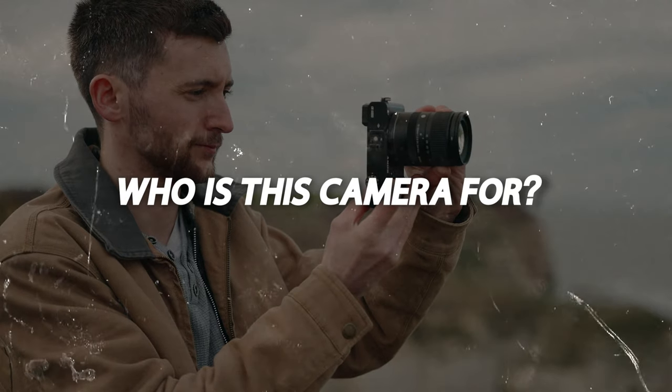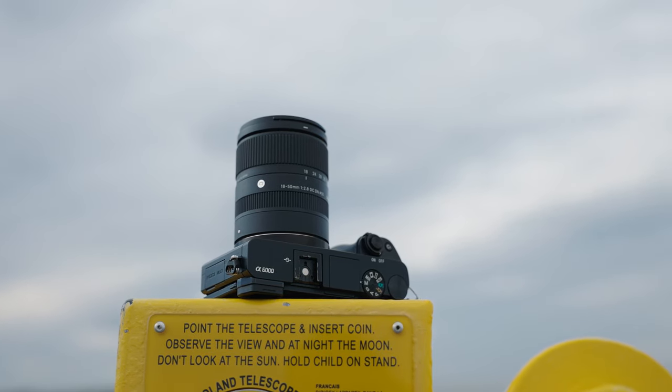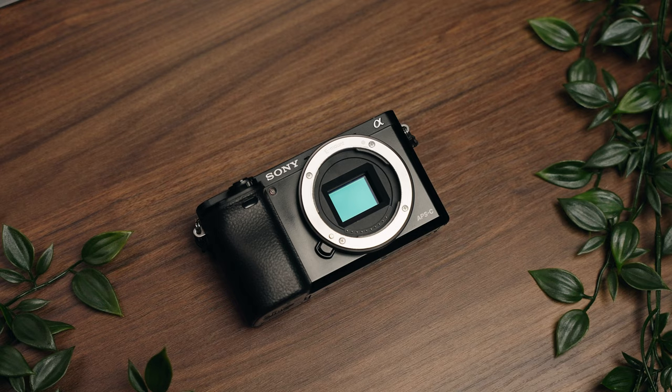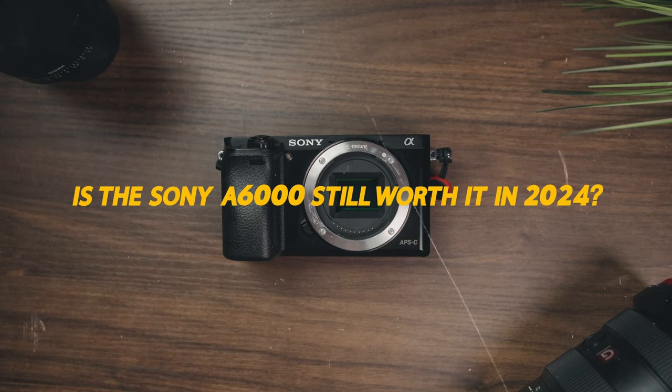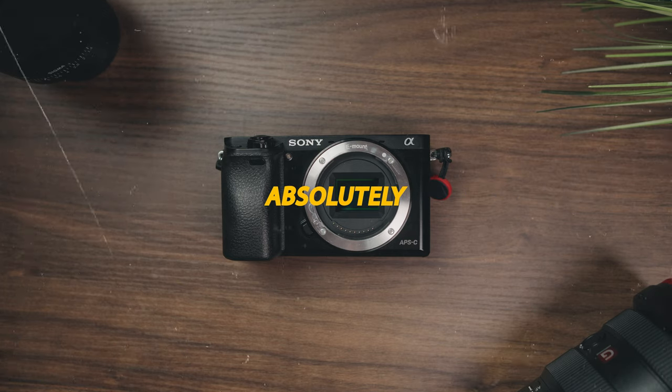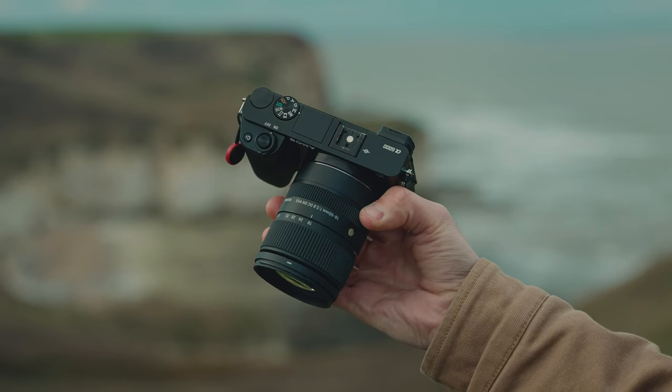So to answer the key question — who is this camera for? I see this camera being ideal for someone just getting started in photography on a tight budget. You can pick one of these up for yourself anywhere between £200 and £300 on the used market — I actually picked this one up for only £234. Is the Sony A6000 still worth it in 2024? Absolutely. Whilst this camera does present some weaknesses mainly associated with the video side of things, if you want something lightweight, compact and easy to carry around daily, then this is going to be perfect and tick all the right boxes.